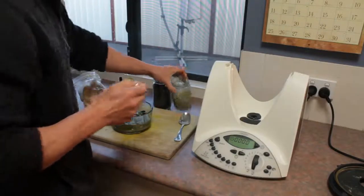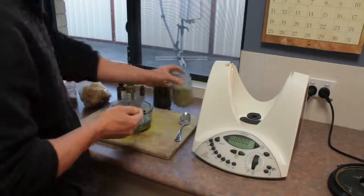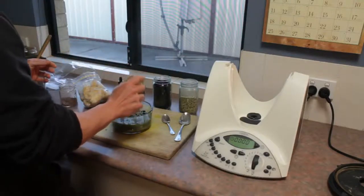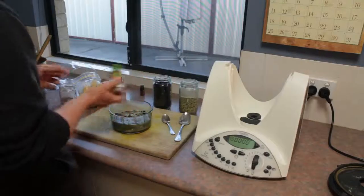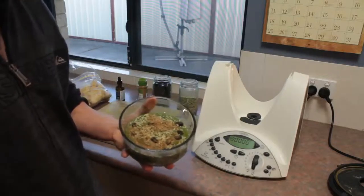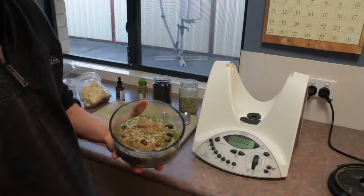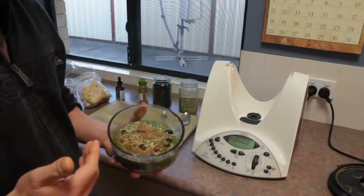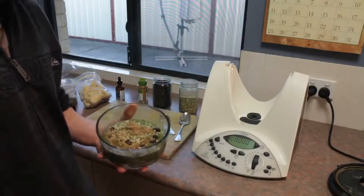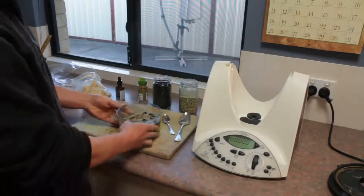Now I put some raisins and hemp seeds on top — hemp seeds are a good source of protein and omega-3s — and some cinnamon. And there you have it, folks. How my breakfast looks. It's complete; it's got everything I need to ensure my body is able to maintain lean body mass and limit fat gains, because like I said, I'm in an off-season phase.